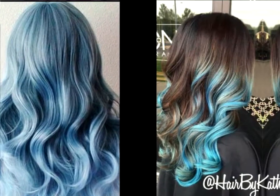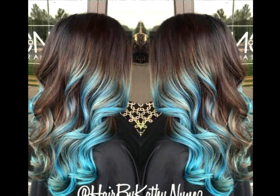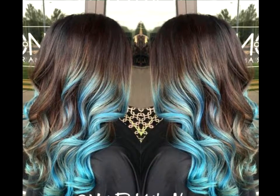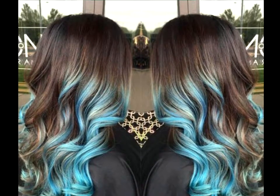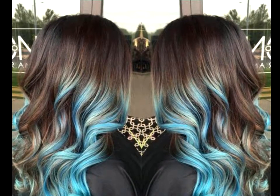Blue and brown ombre curls. At first glance, you may be a little hesitant to accept the combination of pastel blue and brown ombre color, but it actually works well. What also keeps this style from being a hair don't is the simple styling of effortless curls from mid-length to ends.